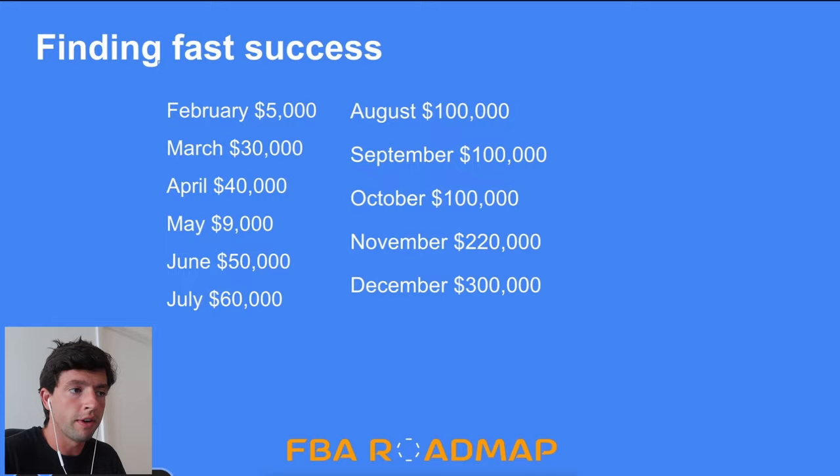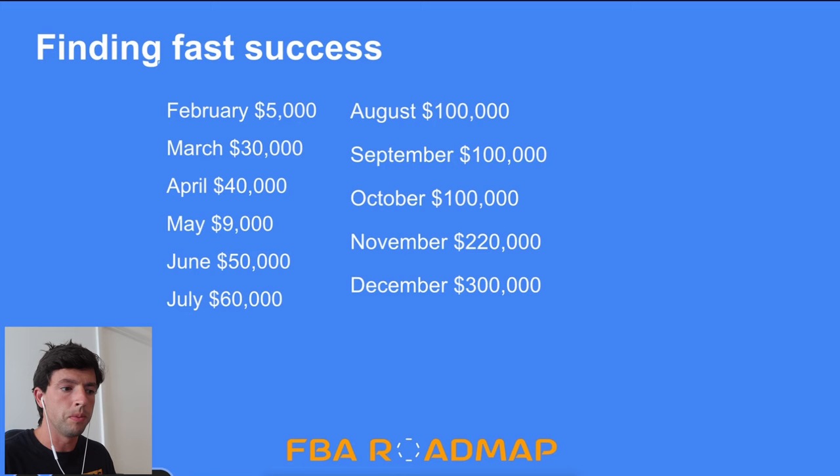Immediately in March of that year I did about 30K in revenue — the second month. That was all FBM; we were doing a lot of BOLOs, Air Force Ones — there wasn't a lot of competition on stuff back then. Then the next month, April, was about 40,000, just continuing to do more of what I was already doing, getting better at it, finding new sites and new angles.